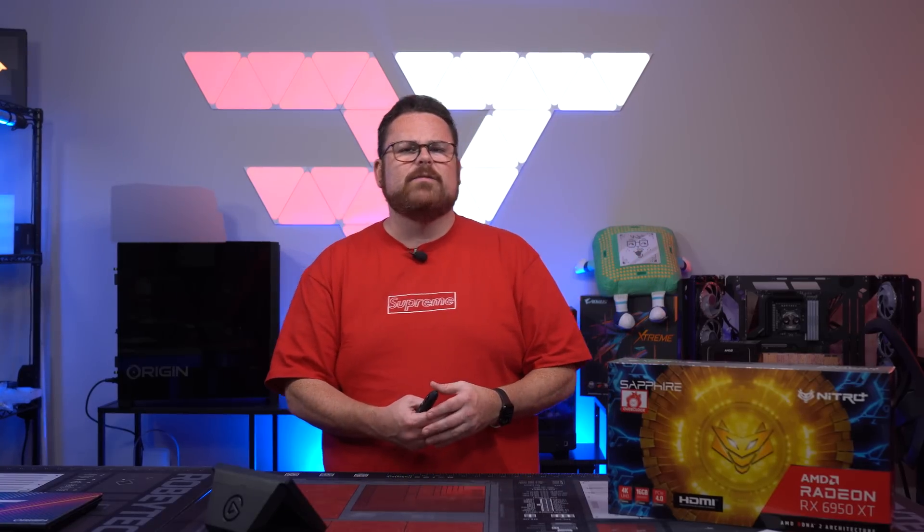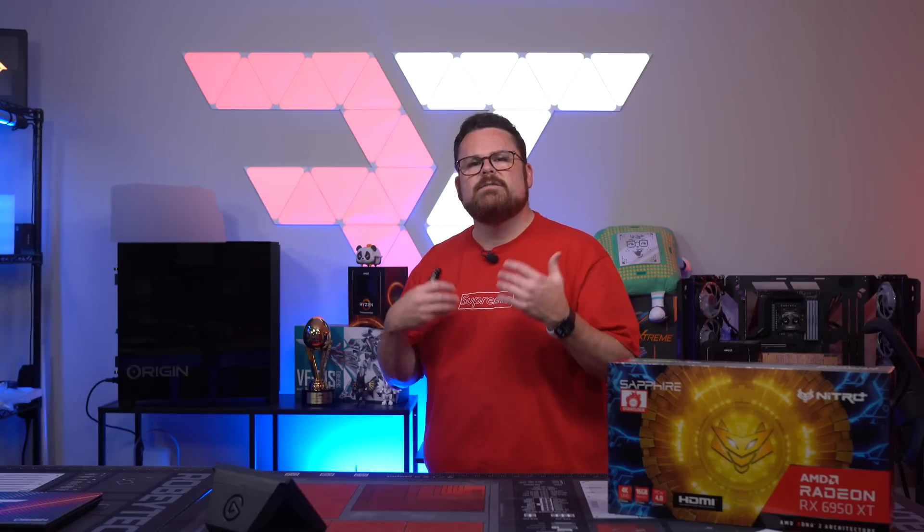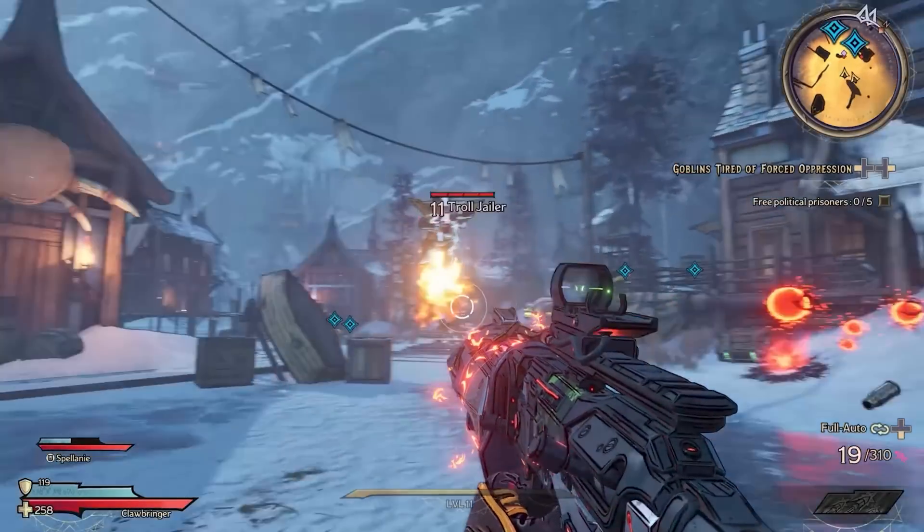Is it worth it? Radeon is on the horizon with RDNA3 and the 4000 series is just a few weeks away. Why should you get a card like the AMD Radeon 6950 XT right now? Well, to answer that question, let's take a look at a smattering of games using the Radeon 6950 XT — no additives, just bare bones, raw power.